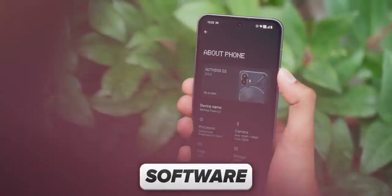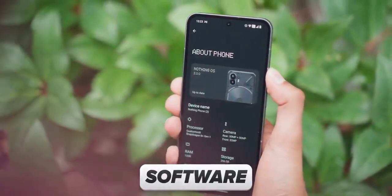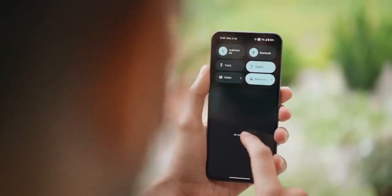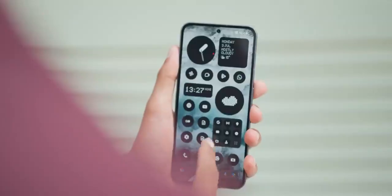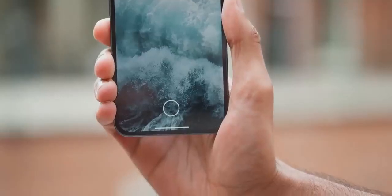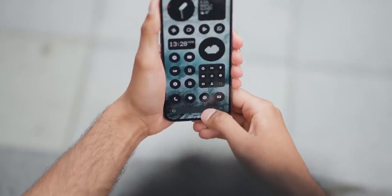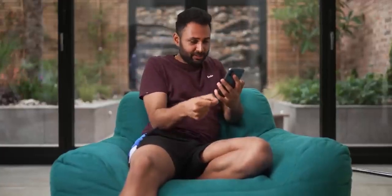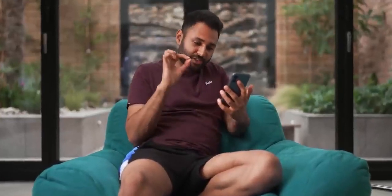This brings me onto the software. This thing is running NothingOS 2, which is a skin based on Android 13. In a lot of ways, this is how I would make the software if I was going to do it myself. Everything from the core system animations, the boot up screen, the wake from standby, the status bar pull down, the way it scrolls web pages, the way the home screen responds to the fingerprint scanner - the way it looks and the way it reacts. And it's reliable too, in my experience. This is a fast phone and everything feels tuned towards speed, but in a way that's still graceful.